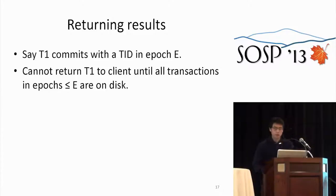Now we have a commit protocol — how do we return results? If T1 commits with a TID in epoch E, the rule is we cannot return that result to the client until all transactions in epochs less than or equal to E are on disk. This ensures that when we return a committed transaction to a client, we can actually recover it, because all necessary log records will be on disk.